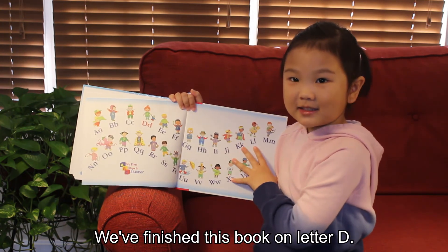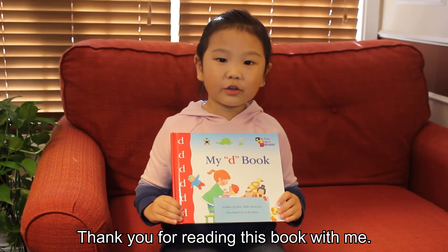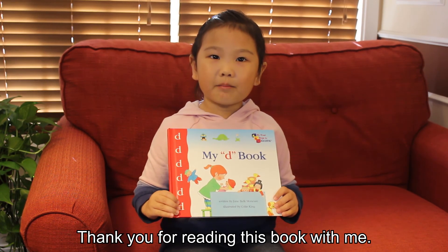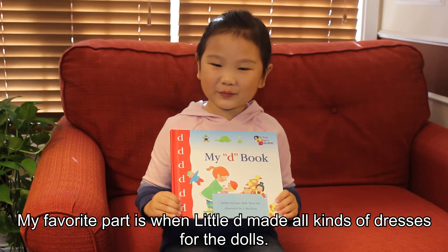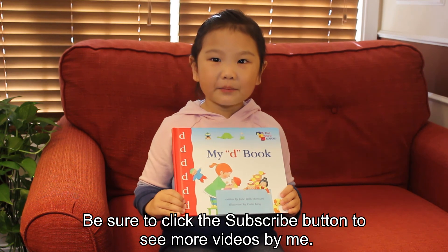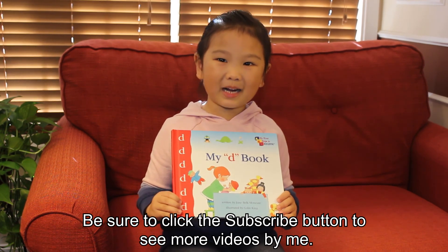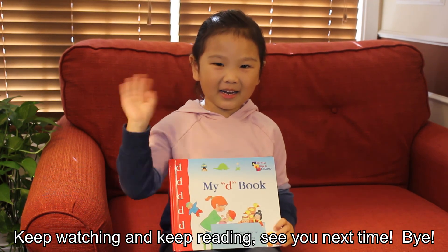We finished this book on letter D. Thank you for reading this book with me. My favorite part is Little D made all kinds of dresses for the dolls. Be sure to click the subscribe button to see more videos by me. Keep watching and keep reading. See you next time. Bye bye.